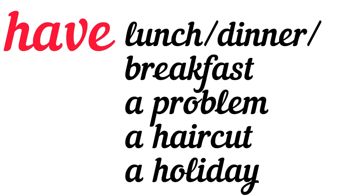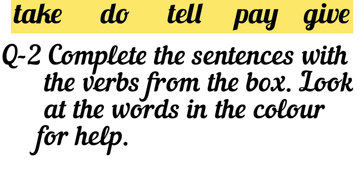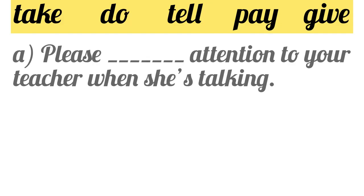Pretty simple. Let's proceed with the exercise now. Complete the sentences with the verbs from the box. Look at the colored words for help. The options are take, do, tell, pay, and give. Part A: Please blank attention to your teacher when she is talking. The answer is 'pay' — please pay attention. Pay and attention go together.